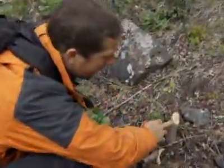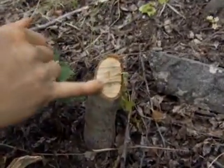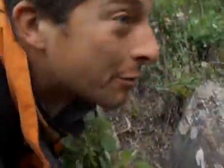This is beaver cut. Looks like an axe has just gone through it, but if you look closely you'll actually see beaver teeth marks. And this is pretty fresh.